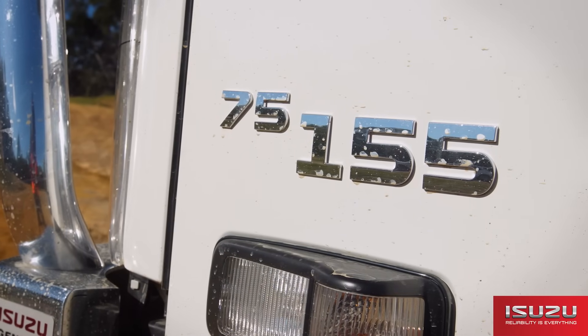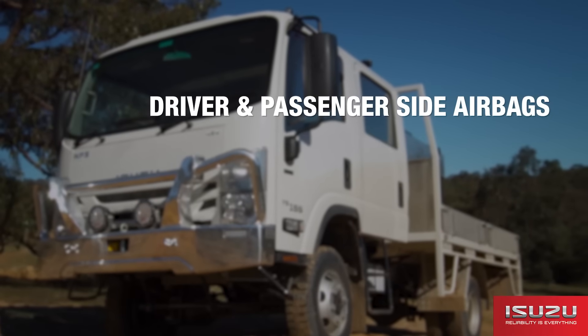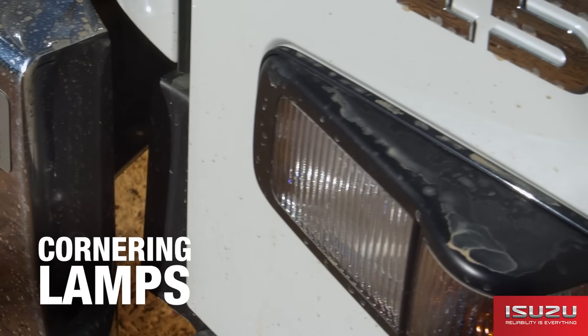Safety features on the NPS 75155 include driver and passenger side airbags and seat belt pre-tensioners, ABS, hill start assist on manual models only, cruise control and cornering lamps.